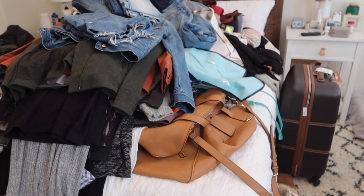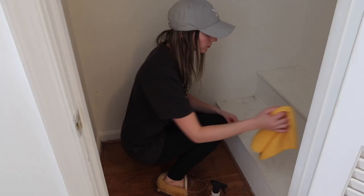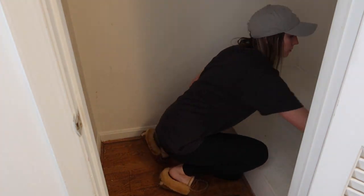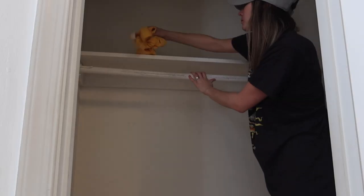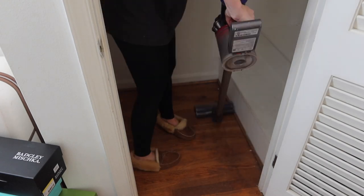My husband walked into the bedroom and saw this mountain of clothes on the bed and I'm pretty sure his jaw dropped. Once the closet was totally empty, I went in and cleaned it — I wiped it down to get rid of some of the dust and dirt, vacuumed, and then I also went in with a magic eraser to get rid of the scuff marks on the walls. And Stella loved to check in and help in this stage too.